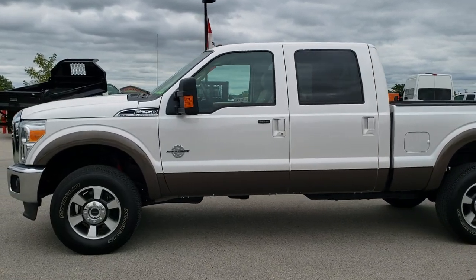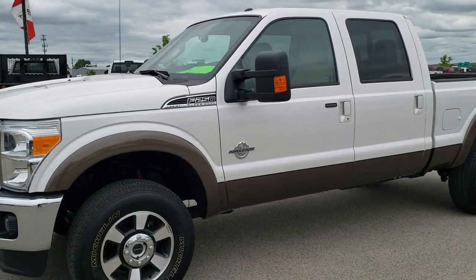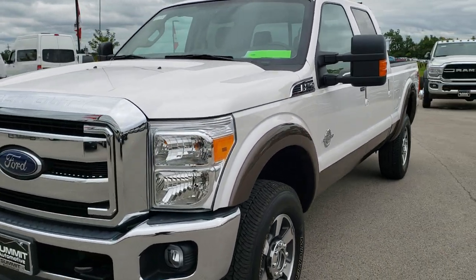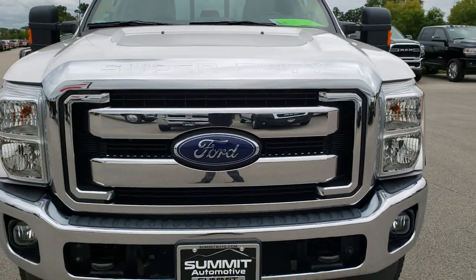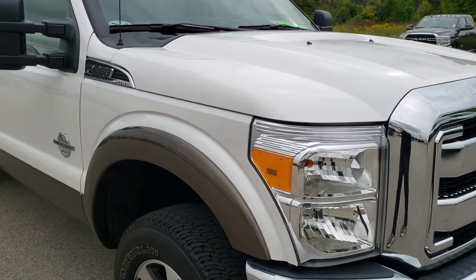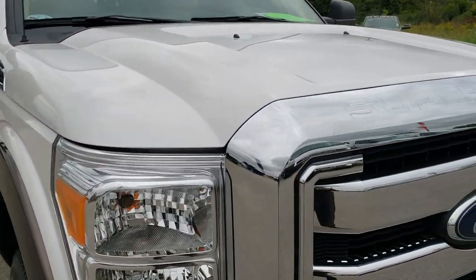This is stock number 10314. We are here at Summit Automotive in Fond du Lac, Wisconsin, your new and used heavy-duty truck headquarters. Today we are checking out this super clean 2015 Ford F-250 Crew Cab Short Box. This truck has the 6.7L Power Stroke Diesel 2nd Gen.